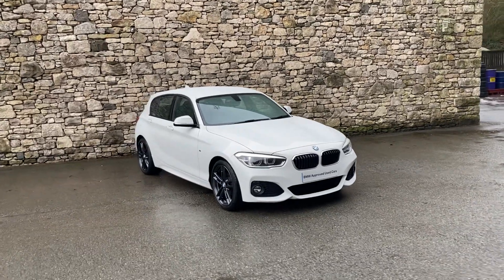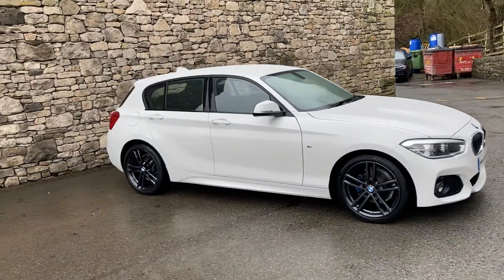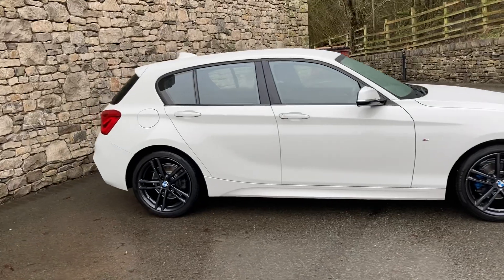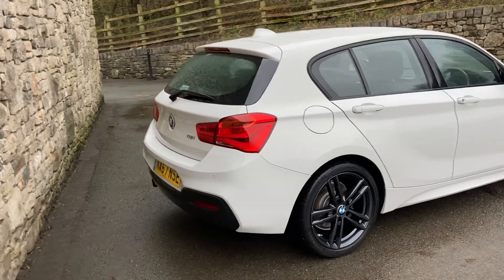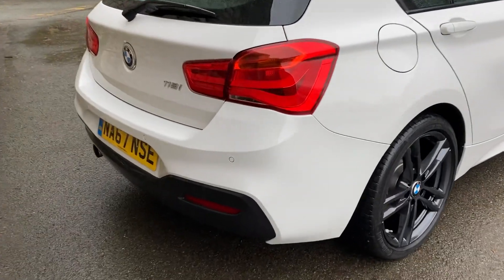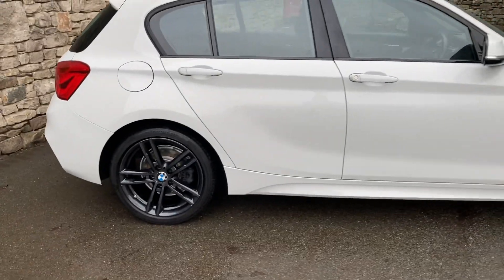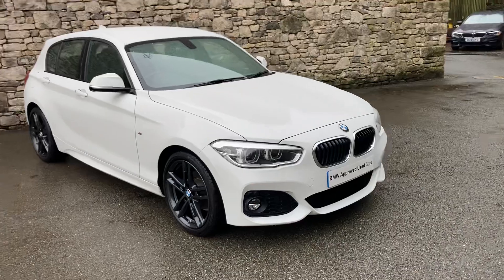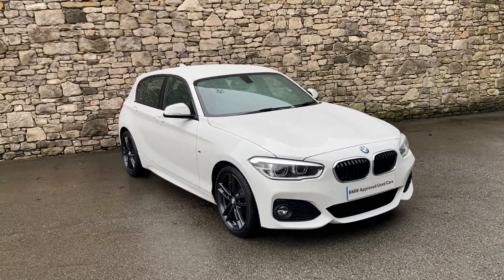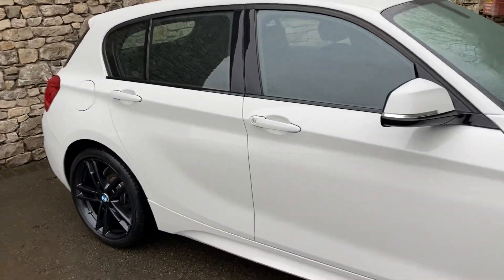Hello and welcome to Lloyd BMW South Lakes. Today we have this fantastic BMW 1 Series — it's a 118i M Sport, five door, finished in Alpine White. Inside we have the hexagon cloth and alcantara interior. Options-wise we've got the rear parking sensors, and being an M Sport you get these gorgeous 18-inch alloy wheels and the more aggressive front and rear bumpers. This car was registered in February 2018 on a 67 plate and has covered just 20,000 miles.